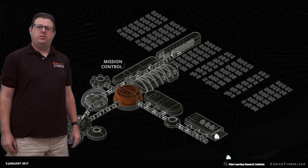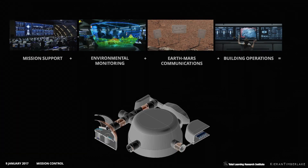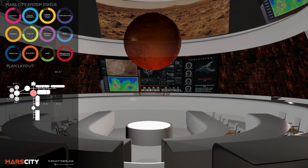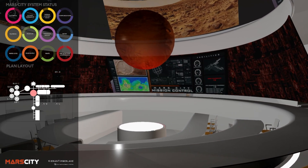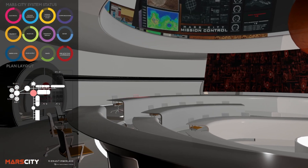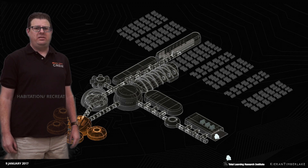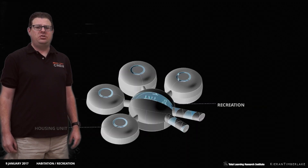The central core of the facility is mission control, where key functions are managed. The habitation module includes beds, sanitary facilities, and a gym.